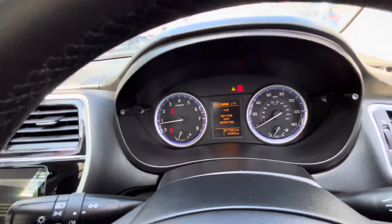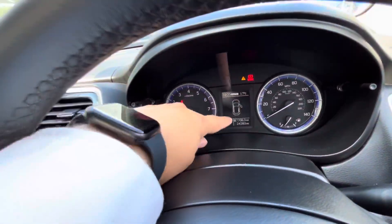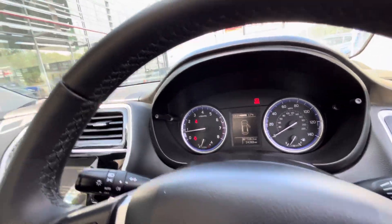As you can see it's a key fob — it's in my pocket so that's why it's flashing up. 24,283 miles, so it's barely anything.